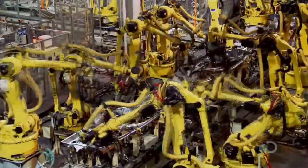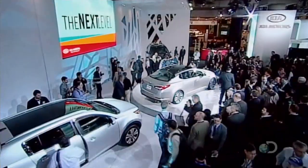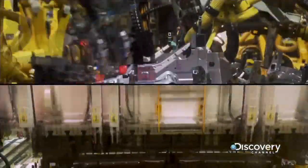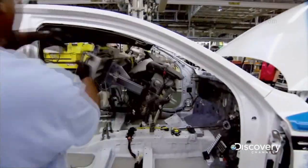The assembly process here in Georgia is high-tech car making at its best. But will it be enough to stand up to the scrutiny of the industry's harshest critics? Reinventing the Kia Optima meant not only a bold new design, but the complete reworking of a factory to accommodate it. Here in the heart of Georgia, futuristic robots and highly skilled workers pair up in a masterpiece of assembly line technology.